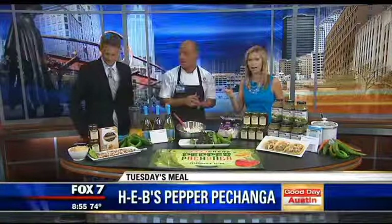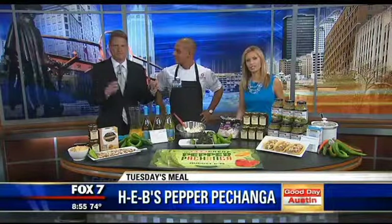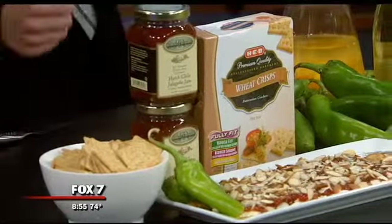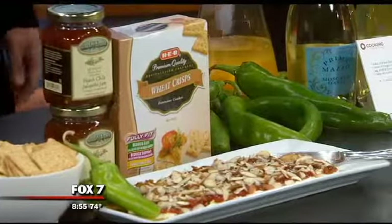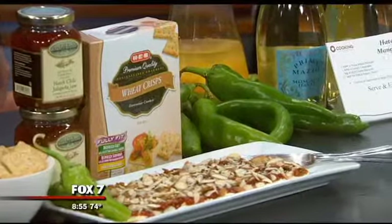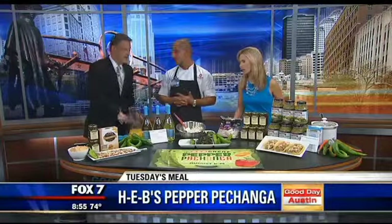I love that idea. Someone at this table may have already sampled that. You know better than to leave food out. One of our other chefs at the Bee Cave H-E-B utilized that — he mixed it with cream cheese, stuffed a Hatch Pepper, wrapped it in Hatch Pepper bacon, and then used a little bit more as a final glaze. That was really, really good.